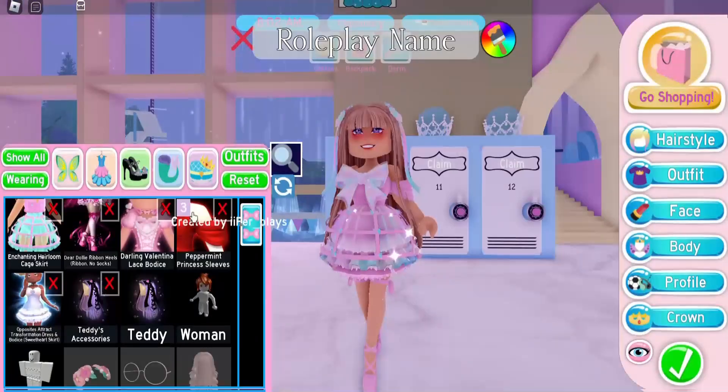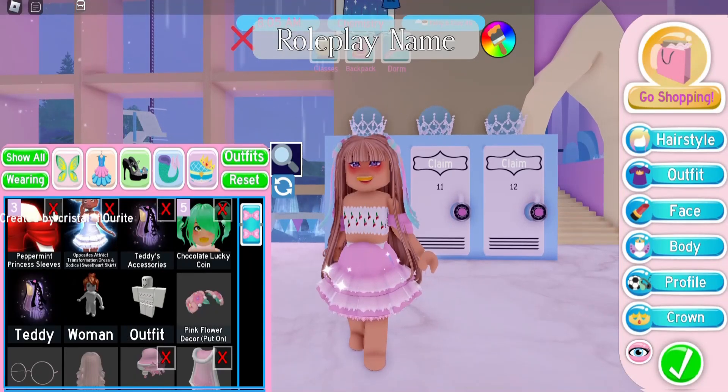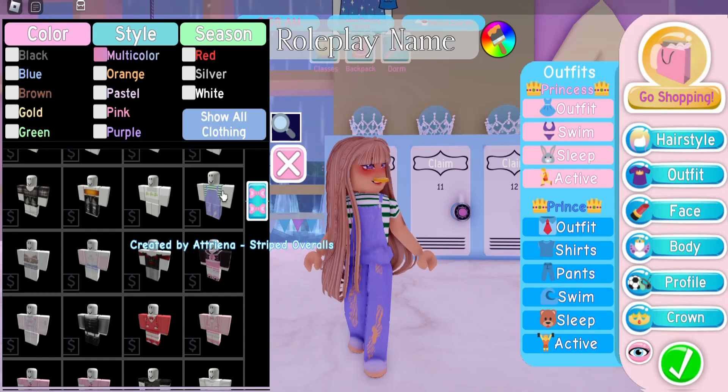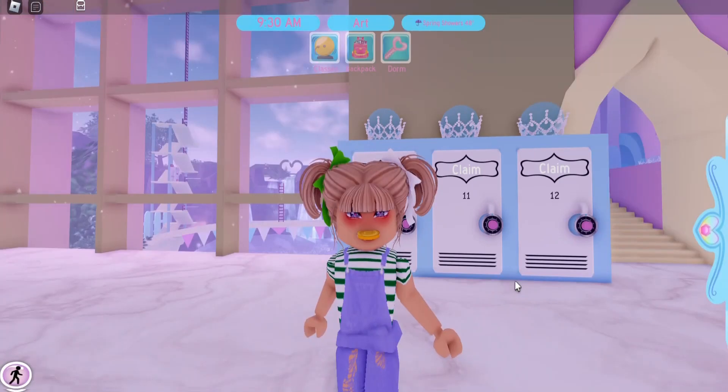Let's go into the school and get out of this rain. First things first, let's put on the chocolate lucky coin — I have five of these coins. Now let's take off everything I'm wearing. I think these striped overalls are really cute and I kind of like how they look with the chocolate lucky coin, so we are going to wear this outfit. For my hair, I put on the Birds of Prey hair.